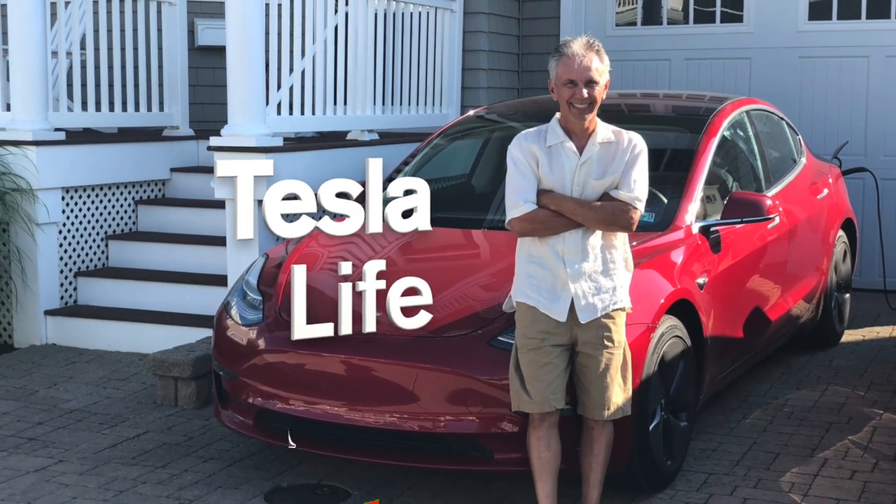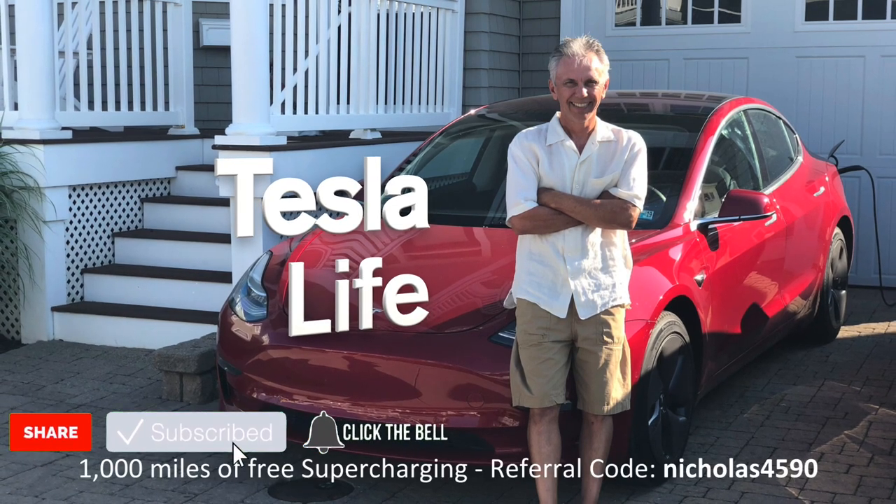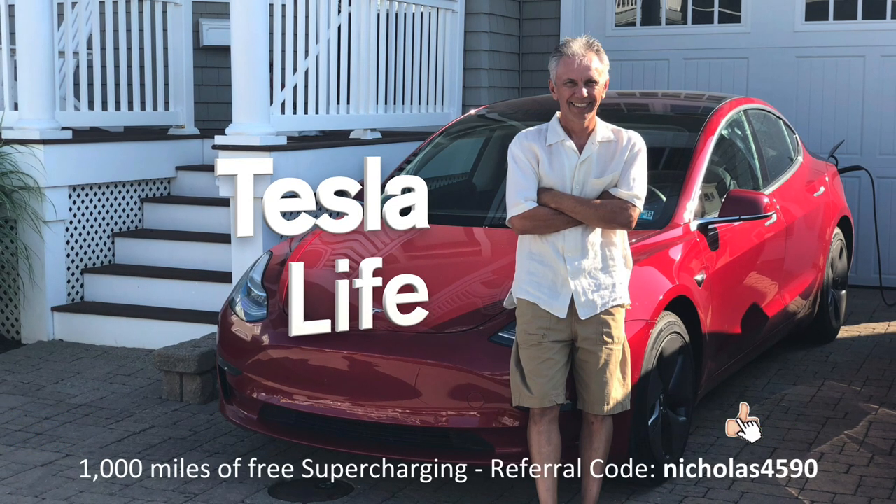If you like this video, please subscribe and share the video with your friends. I would appreciate it if you'd press that little like button. If you're thinking of buying a Tesla, please use my referral code, Nicholas4590.